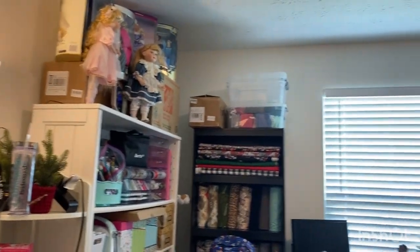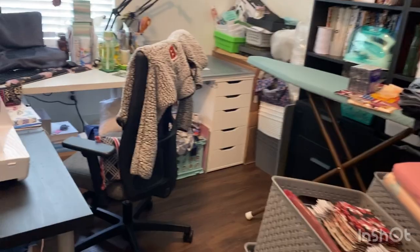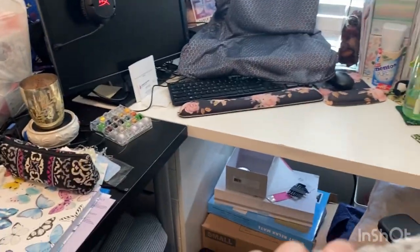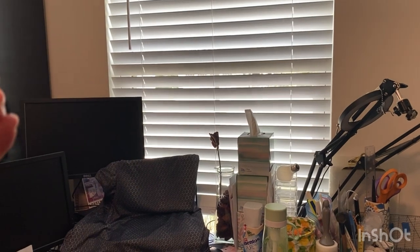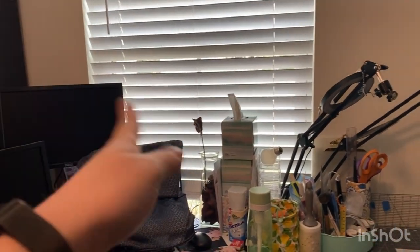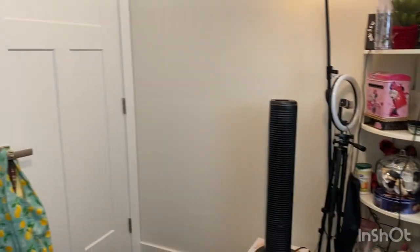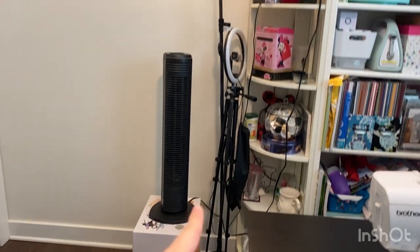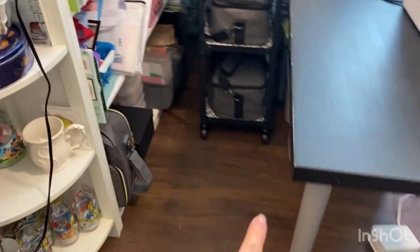Welcome to my craft room — it is definitely not perfect and not as organized as I'd love it to be, but I get lots of use out of it. Typically I'm sitting in the corner here working. I love that I can see out the window — my blinds are positioned so no one can see in but I can see out. Right by the door I've got my fan up on some boxes so it's higher up, and my ring light.